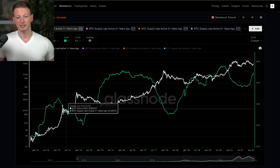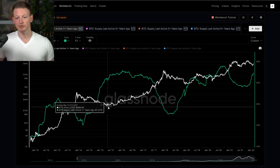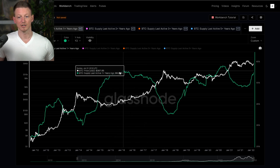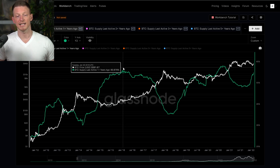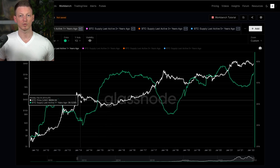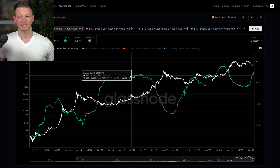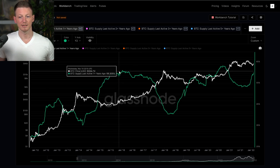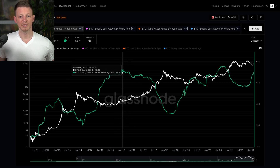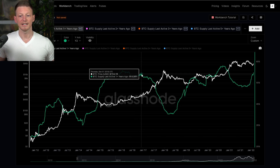We began a reaccumulation phase. Right around March of 2014, the number of coins that have been sitting for one year or more begins to dramatically rise, and it just continues to rise. We got up to around 60% of the supply that had not moved within a year, and that just continues to rise until we start to make a turnaround in the market.